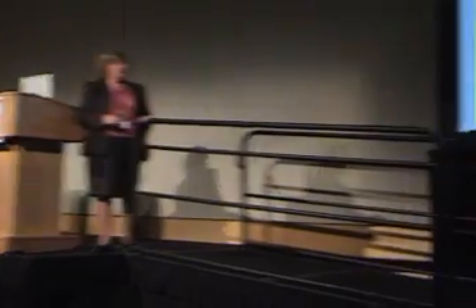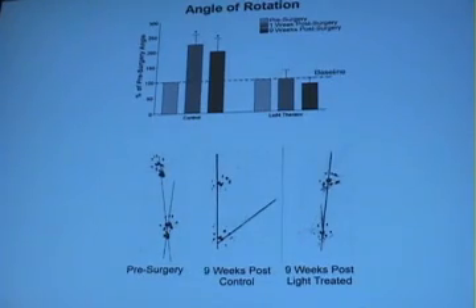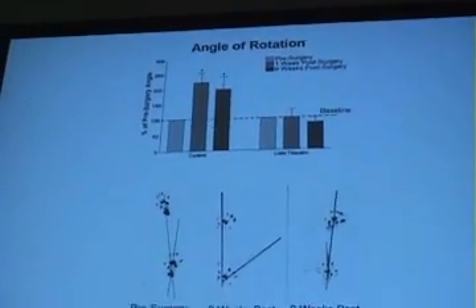One of the things we did see positive effects was angle of rotation. Here's the pre-surgery footprint, and you can see the rotation out in the controls, and then with light treatment we get a nice recovery on this angle of rotation.